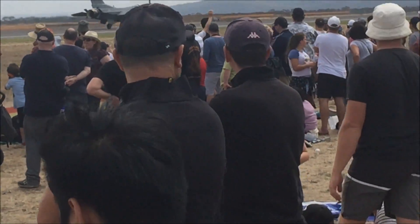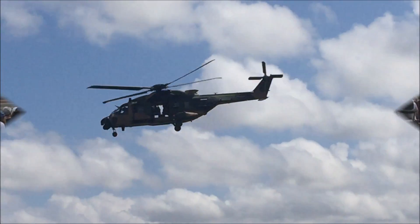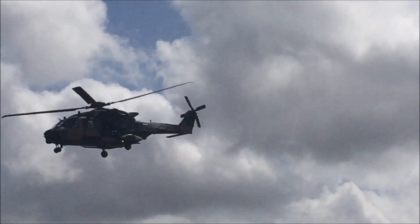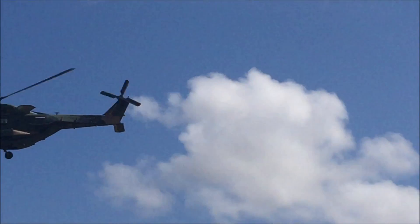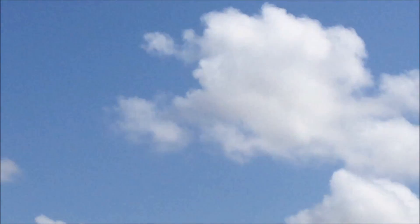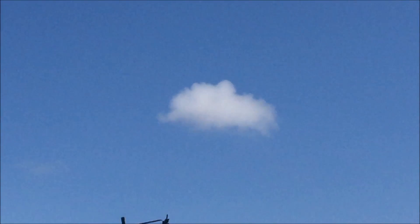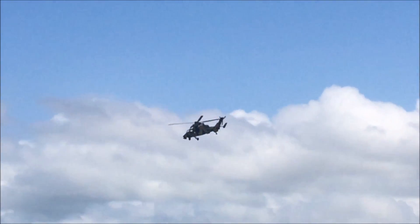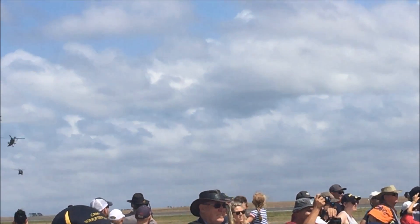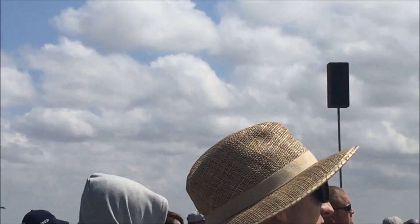The United States F-22 Raptor will demonstrate a little later at the site. And from a safe distance, maintaining battle space surveillance and communications is the Royal Australian Air Force E-7A Wedgetail — you can see that coming in from the right.